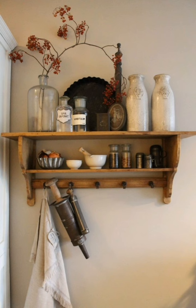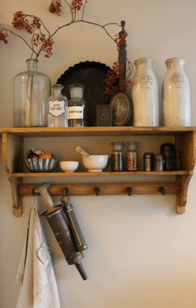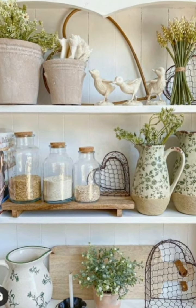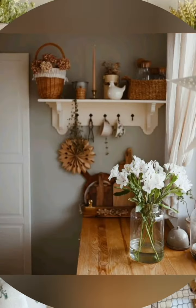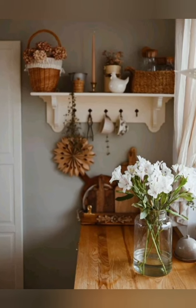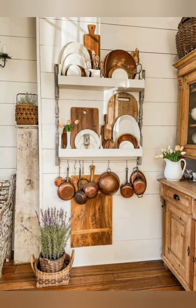Butcher block countertops — opt for butcher block countertops to introduce warmth and texture to the kitchen, while also providing a durable and functional surface for meal preparation. Cozy seating area — create a cozy seating area with a built-in bench, farmhouse style chairs, or bar stools around the kitchen island or a breakfast nook to encourage gathering and conversation in the heart of the home.